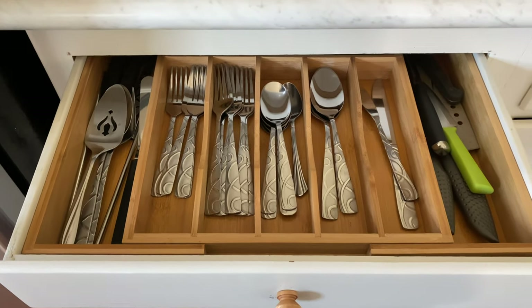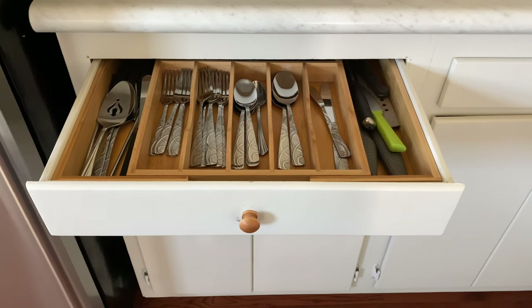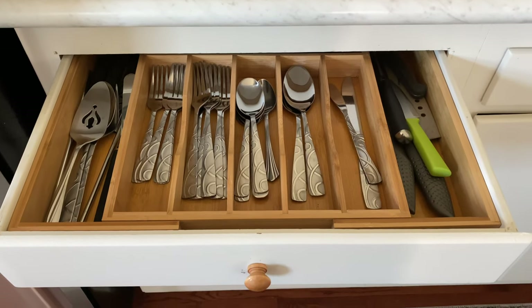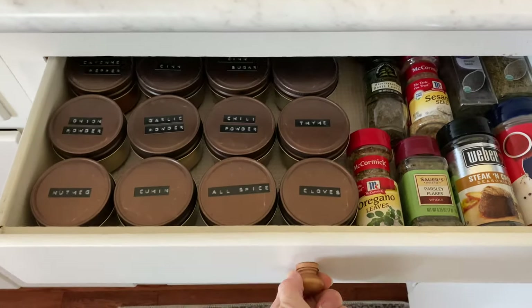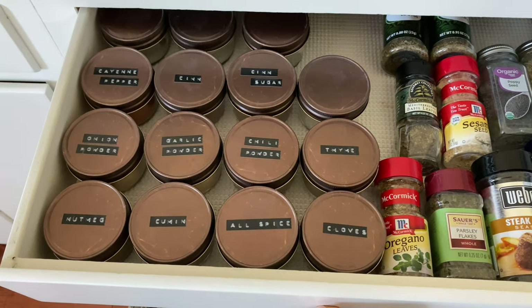The drawer right beside the refrigerator is where I keep all of our flatware and some of my knives. I'm in the market for a nice knife set, so if you have any suggestions I would love to know what you have and what you're loving — that would be a huge help to me.